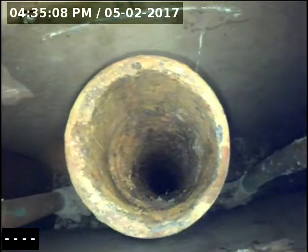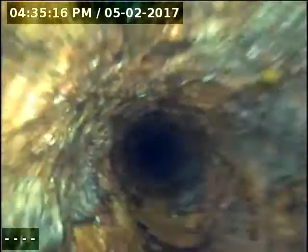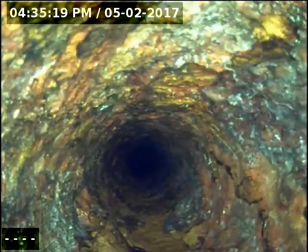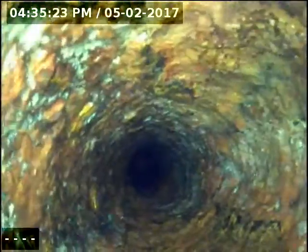So now you can see the 2-inch cast iron pipe is completely open, unlike previous. Going down this vertical, there's a little bit of flaking of the cast iron you can see right there on the inside, just due to the sheer age of the pipe.